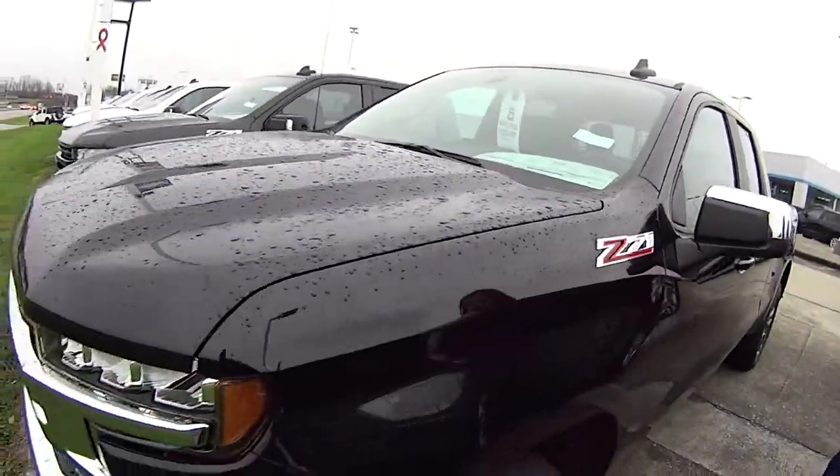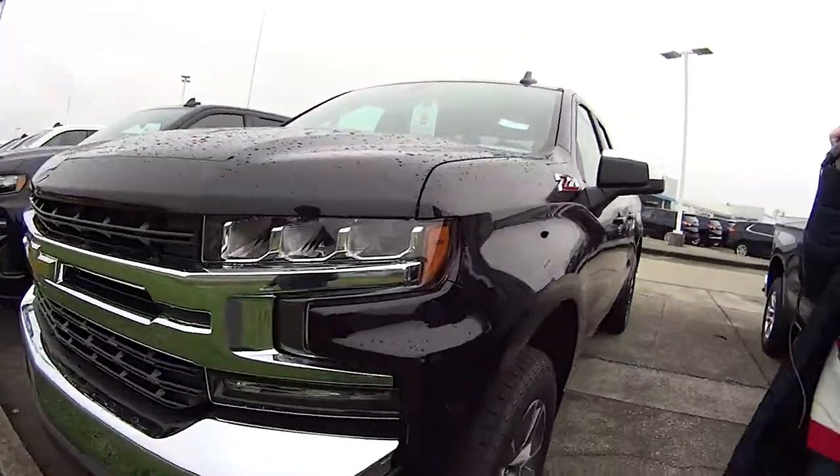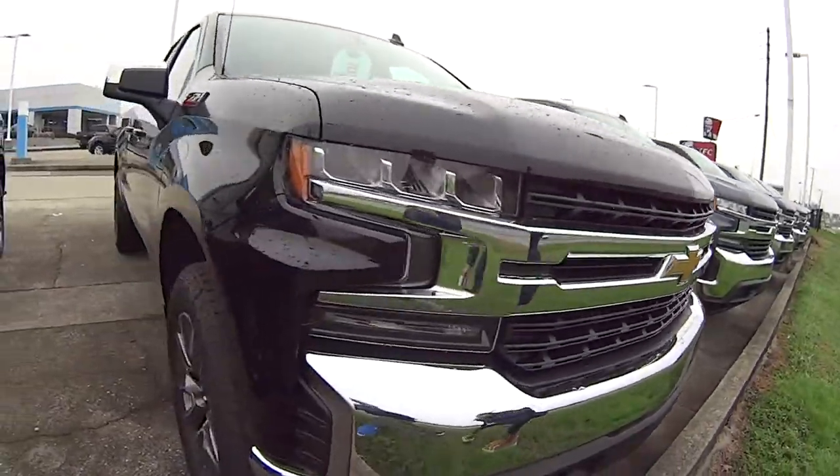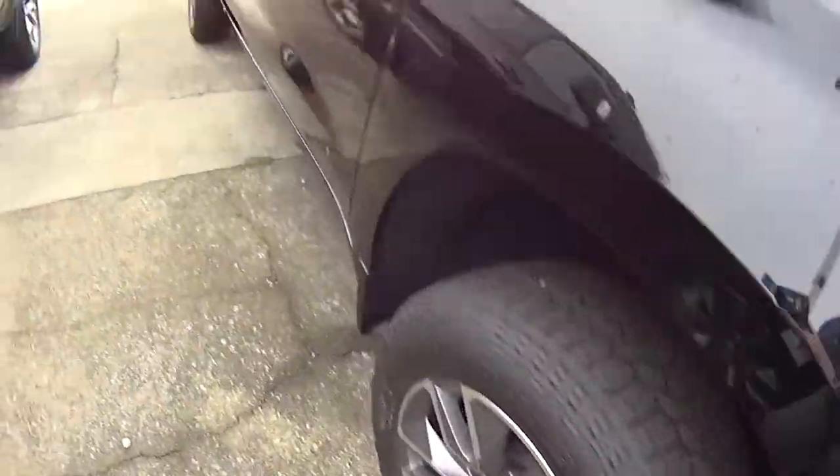Hey everyone, it's Mallory and today we're doing a 30 second walk around on this awesome Z71 Black Silverado. It's got an awesome grill on it — look at it. That's such a beautiful truck with some great wheels. Look at those.